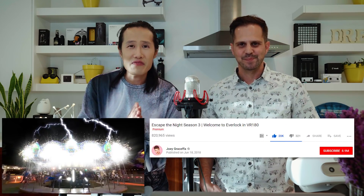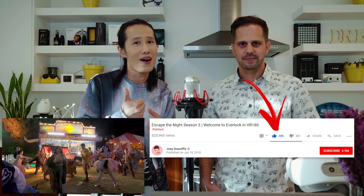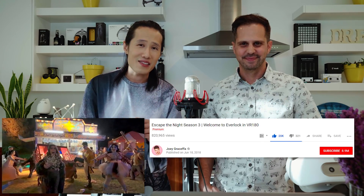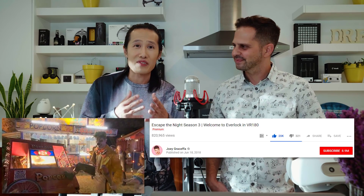Hey, what's up everybody, it's your boy Hugh here from CreatorUp. Today we are going to talk about the post-production and special effect pipeline of the YouTube Red VR180 experience 'Escape the Night,' which has almost millions of views on YouTube and a lot of good comments like 20,000 thumbs up. It's very rare right now in the VR industry that any VR piece actually gets good comments on YouTube, so Lex, the director of this piece, is going to share his secrets with you today.